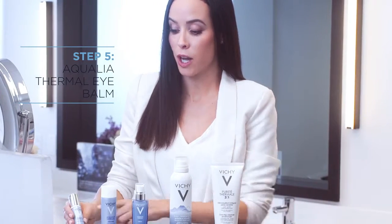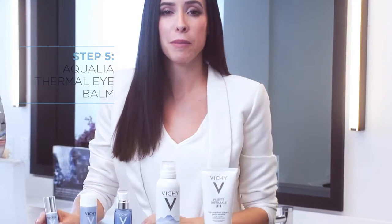Lastly, you always want to finish up with the Aqualia Thermal Eye Bomb. This eye bomb is beautiful because it's going to help those crow's feet and really reduce the puffiness around the eyes.